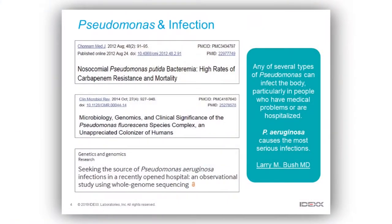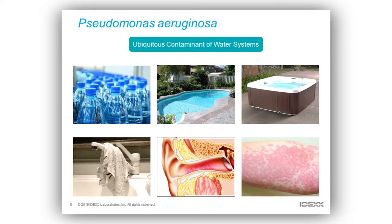Pseudomonas is a genus of bacteria — it's pretty large, and we know members and species of that genus which cause infection. But even though all of the species of this genus can cause infection, we tend to focus on the detection of Pseudomonas aeruginosa, because it's that particular species or group of bacteria which tends to cause the worst infections.